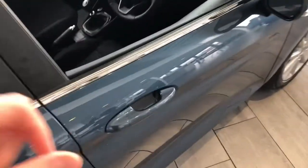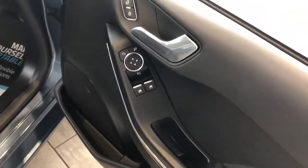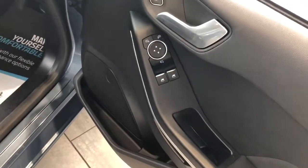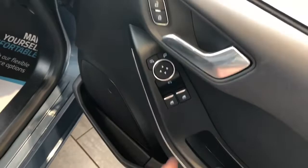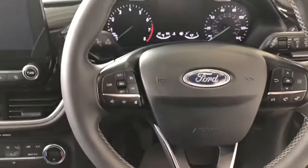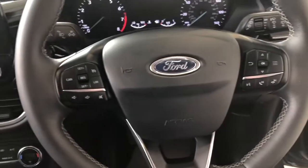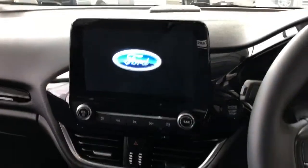Let's take a look inside the cabin. You've got electric windows and electric folding mirrors — just this button here. Coming inside the car, you've got auto lights, auto wipers, speed limiter and cruise control, plus Bluetooth and voice commands with menu control.